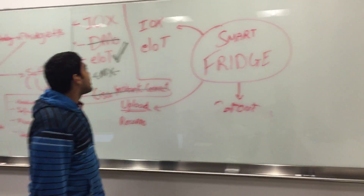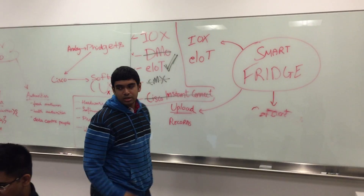We're almost done. We're using the IOX and E-IoT, and we're using the Fibits.